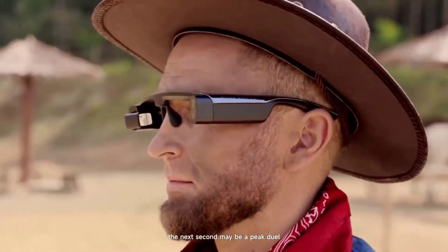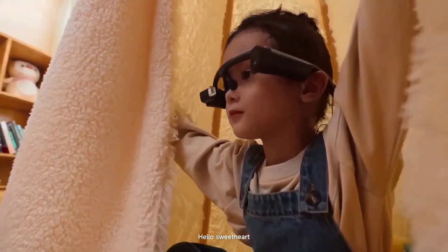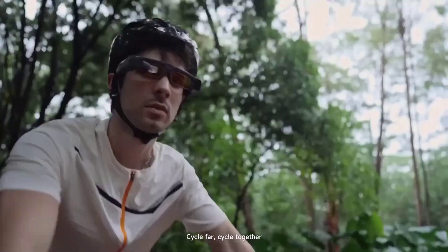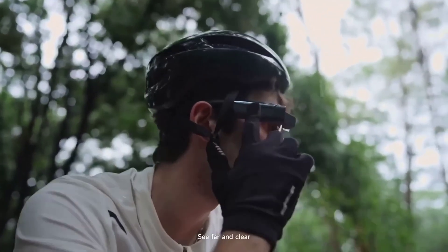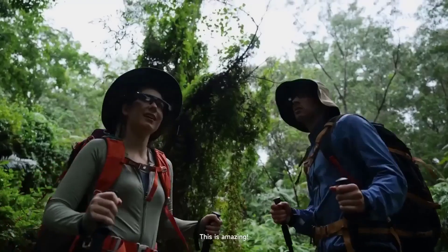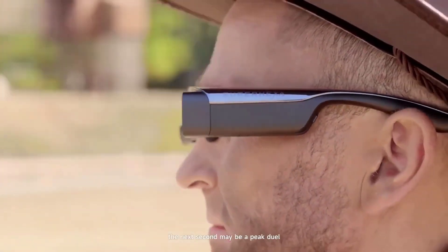Superhexa Vision glasses give new meaning to being camera ready. These smart wearables are always at the ready, available anytime and anywhere without the usual concerns of outdoor glare or needing to get into position to take a shot. Whatever image or scene you like the look of, your Superhexa Vision glasses are ready to capture the moment. This is the next level up from even the very best mobile phone or conventional camera.